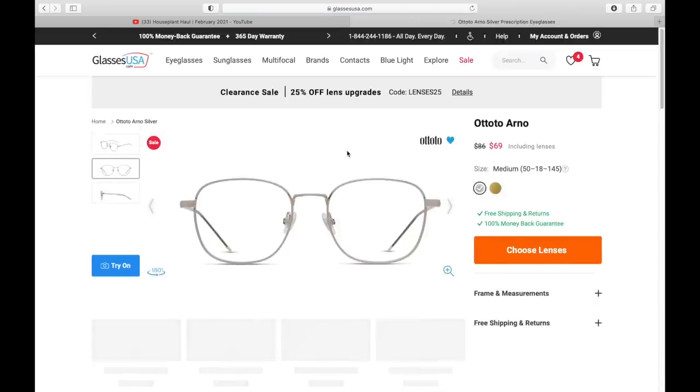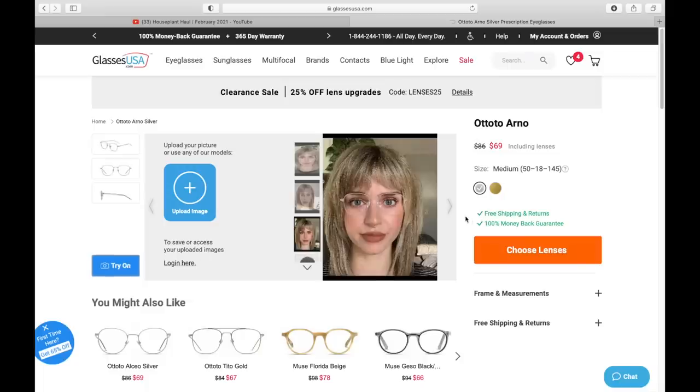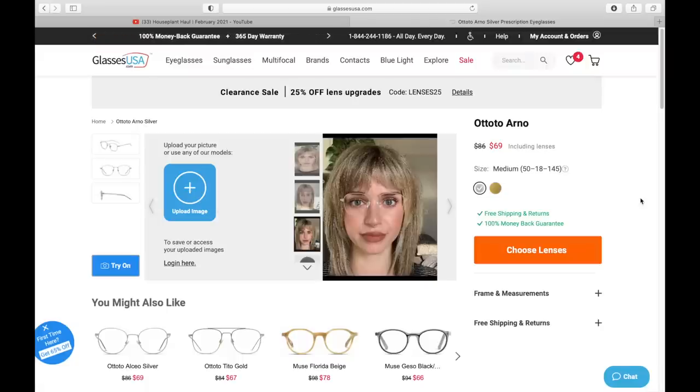You can get a full set of frames and lenses for $30, which is fantastic. They have over 6,000 different styles to choose from. All of mine have my prescription in the lenses, even the sunglasses, and it was so easy to input online — everything showed up at my doorstep. They even have a feature where you can upload a photo of yourself and virtually try on glasses. I found it saves your photo for next time you log in, which makes picking out glasses online much easier. Click the link in my description to check out GlassesUSA.